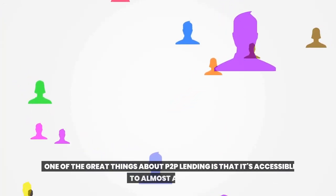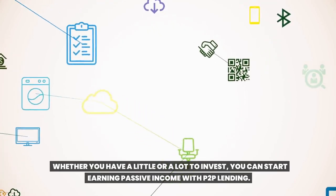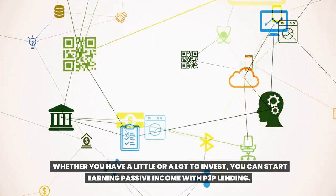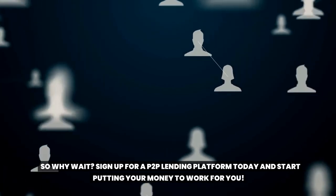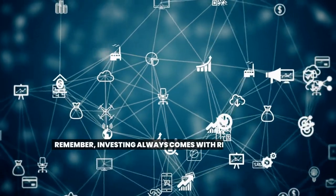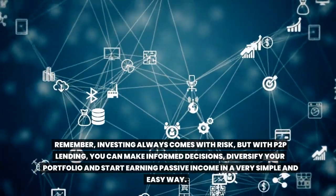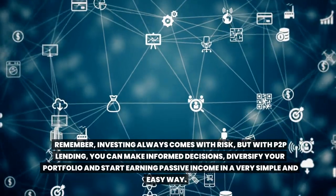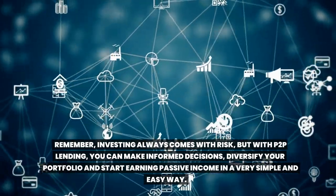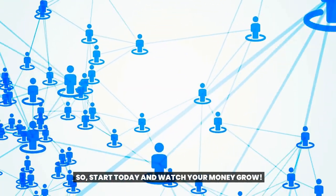One of the great things about Toop lending is that it's accessible to almost anyone. Whether you have a little or a lot to invest, you can start earning passive income with Toop lending. So why wait? Sign up for a Toop lending platform today and start putting your money to work for you. Remember, investing always comes with risk, but with Toop lending, you can make informed decisions, diversify your portfolio, and start earning passive income in a very simple and easy way. So start today and watch your money grow.